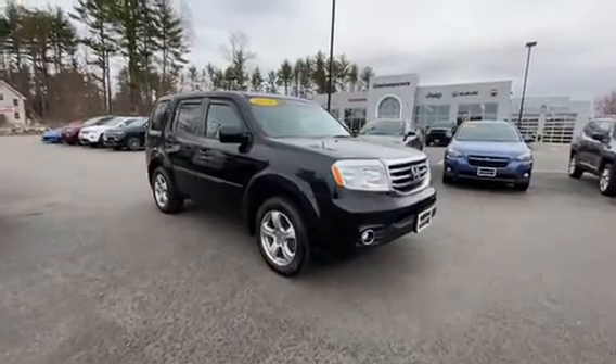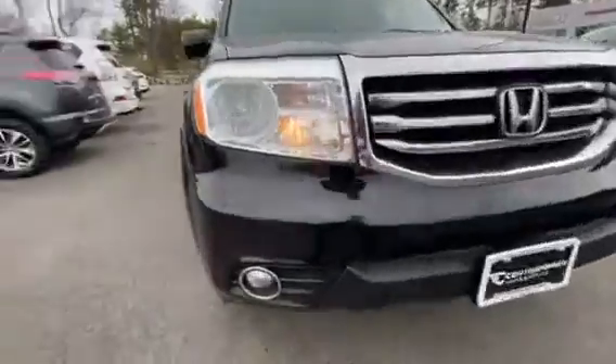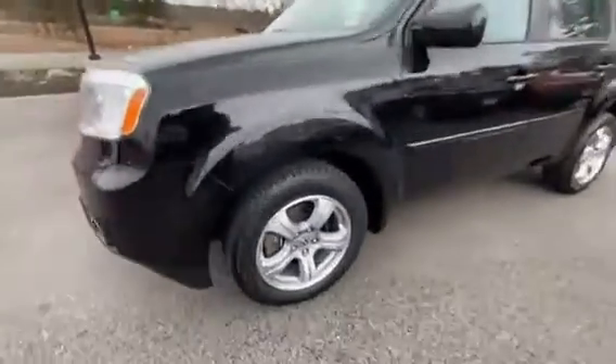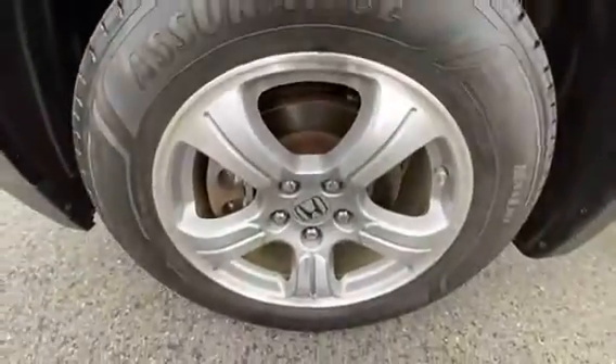Hey, it's Eric over at Contemporary Automotive with this 2014 Honda Pilot. This one's got the fog lights up front. Plenty of life left on the tires, and the wheels are in really good condition.